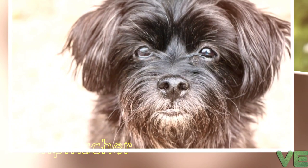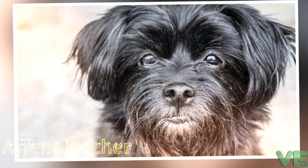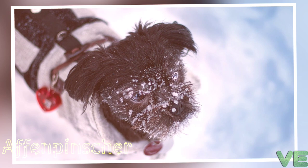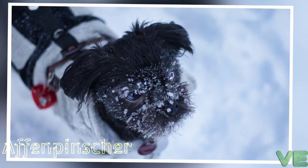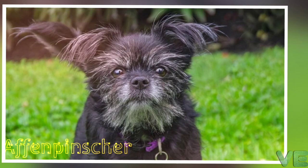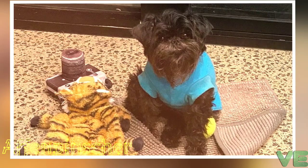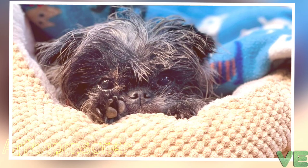Affenpinschers have a distinct appearance that some associate with terriers. They are different from terriers, however, in that they are actually part of Group 2, Section 1 — Pinschers and Schnauzers — in the FCI classification, and so often get along with other dogs and pets. They are active, adventurous, curious, and stubborn, but they are also fun-loving and playful. The breed is confident, lively, and affectionate towards family members, and is also very protective of them. This loyal little dog enjoys being with its family.